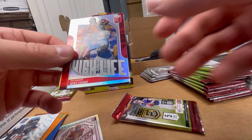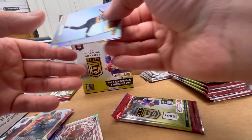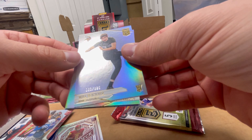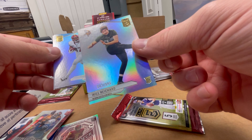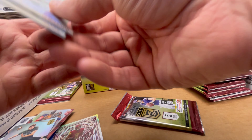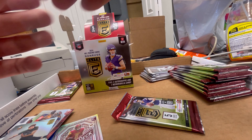Mike Evans — just hit 100 receiving touchdowns. Will Reichert, the kicker for the Vikings — kicker cards are always cool. He's been doing good, and the Vikings have been doing good overall.